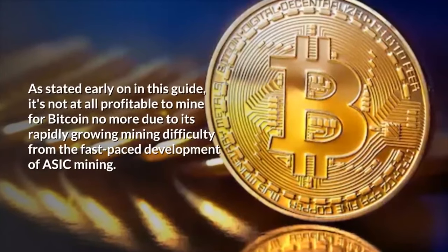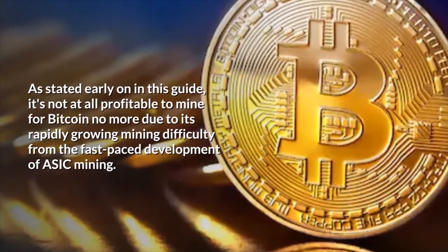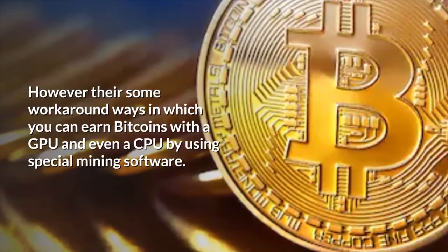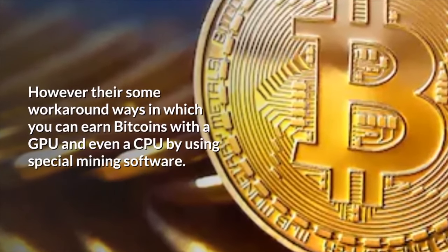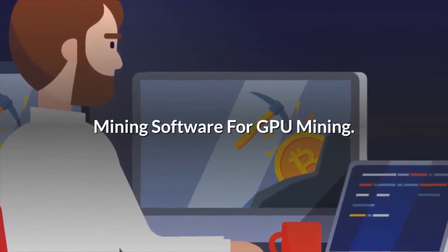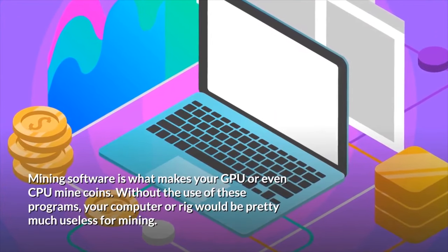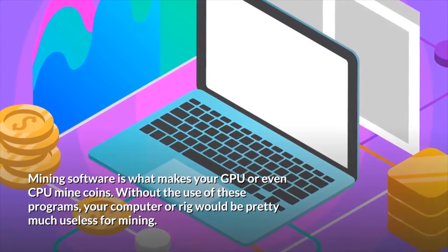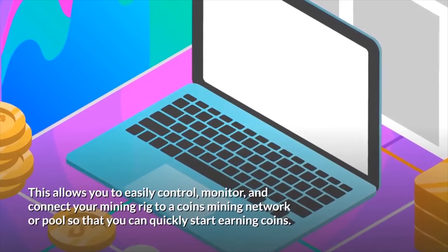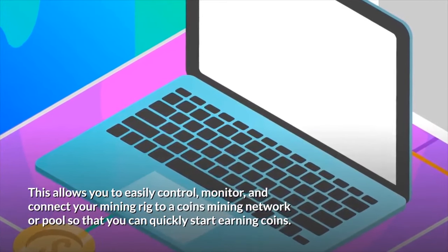As stated early on in this guide, it's not at all profitable to mine for Bitcoin anymore due to its rapidly growing mining difficulty from the fast-paced development of ASICs mining. However, there are some workaround ways in which you can earn bitcoins with a GPU and even a CPU by using special mining software. Mining software is what makes your GPU or even CPU mine coins — without these programs, your computer or rig would be pretty much useless for mining. This allows you to easily control, monitor, and connect your mining rig to a coin's mining network or pool.